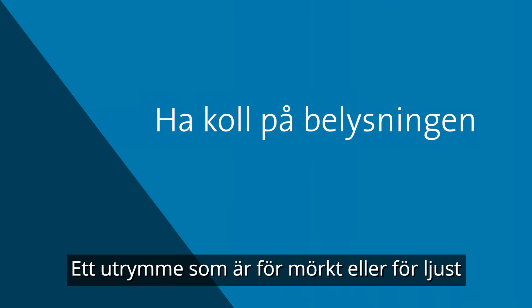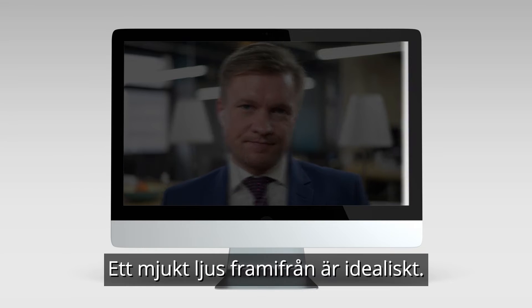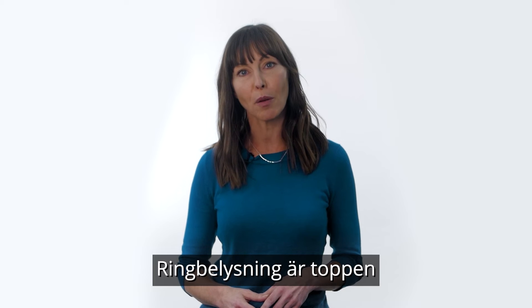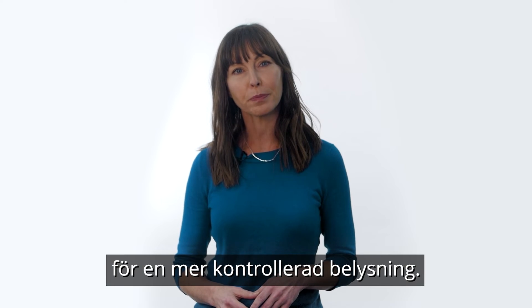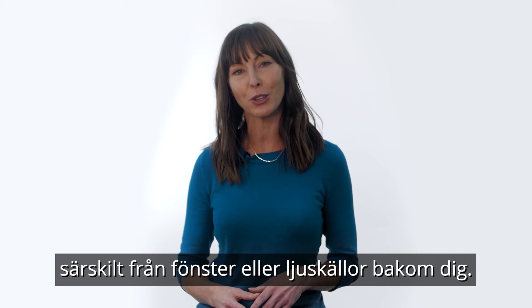Having your space too dark or too bright can be a major distraction in video conferencing. Soft lighting from the front is ideal. A ring light is a great addition to your setup for a more controlled approach. Minimize the other lighting in the room, particularly from windows or light sources behind you.